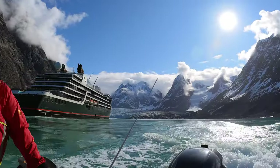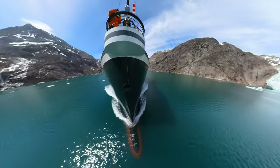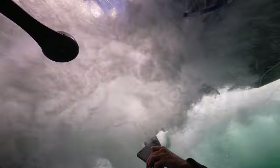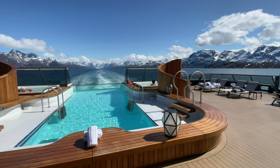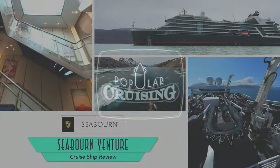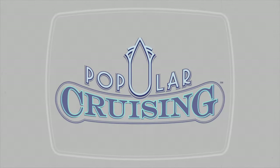Hey everyone, welcome to Popular Cruising. I'm your host Jason Leppert and I recently sailed aboard the new Seabourn Venture in Greenland and Iceland on a mostly excellent expedition cruise. The luxury line seems to be not quite fully aware of its competition in some areas while besting them in others, as I'll point out as we tour and review the ship deck by deck.